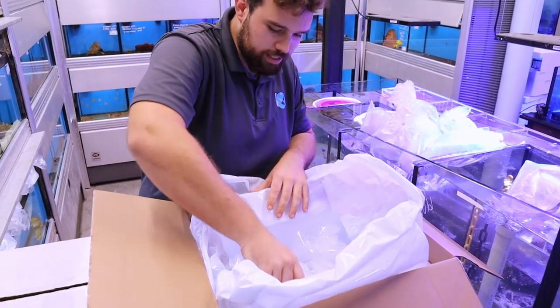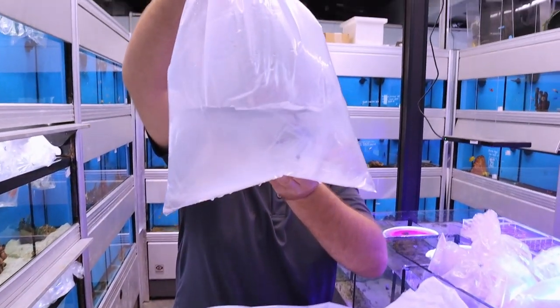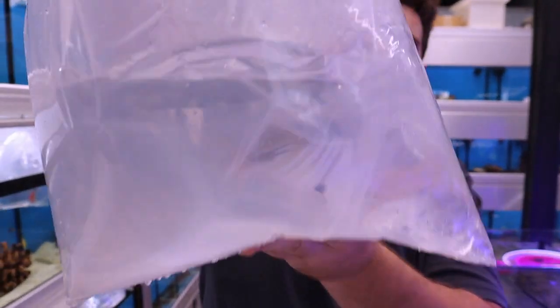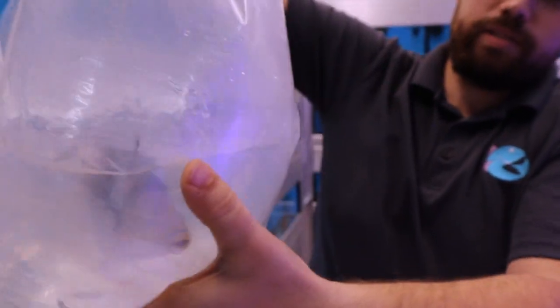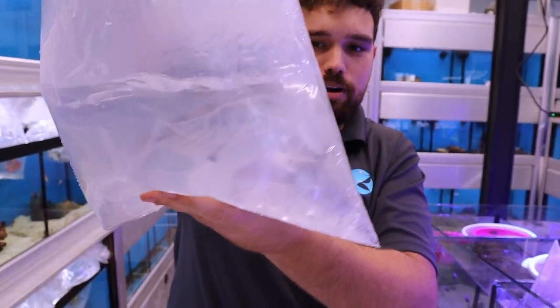Ooh, there's a big bag. This is always fun. Oh my goodness. That is a cloudy bag. I think they put an opaque extra bag in here because they'll bite the bag when they're being shipped and then you get a fish with no water.